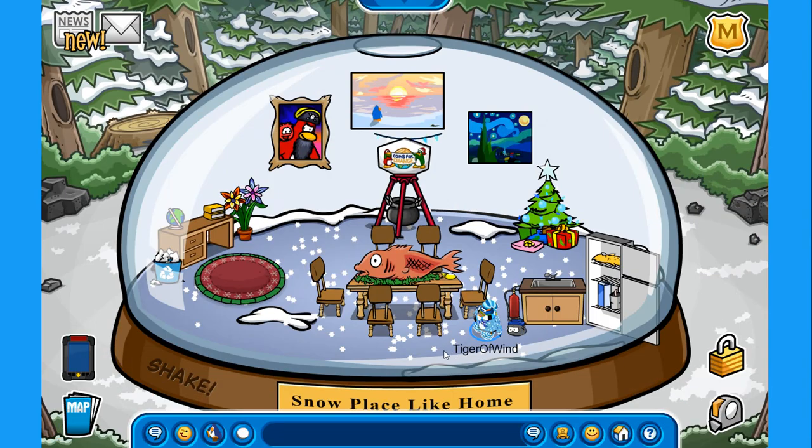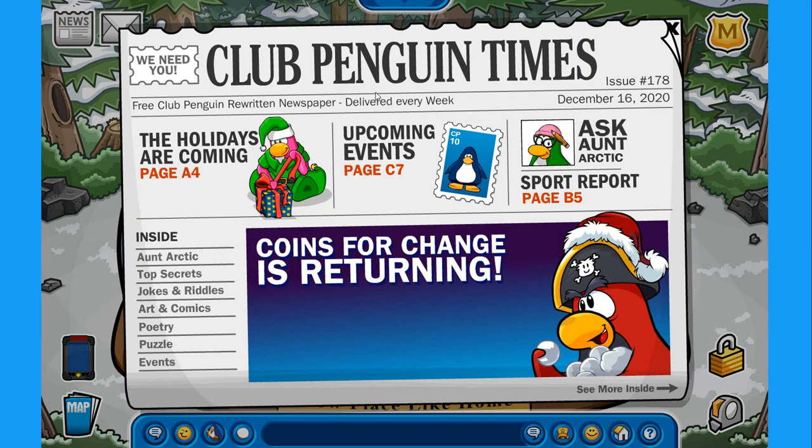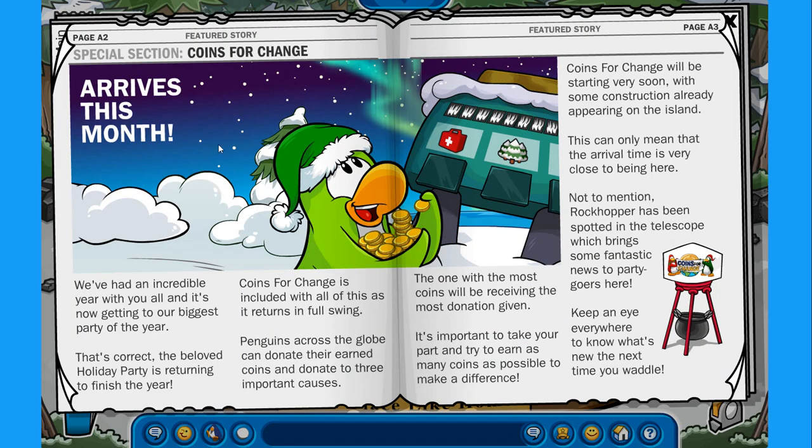We have some time so let's check out the brand new Club Penguin Times. We have: holidays are coming, upcoming events, Ask Antarctic, and coins for change is returning — which is absolutely amazing. It says we've had an incredible year and the beloved holiday party is returning to finish the year. Coins for change is included, so you can expect lots of decorations, free items, and Rockhopper visiting the island. The migrator is fully decorated — you can see it on the telescope at the lighthouse.